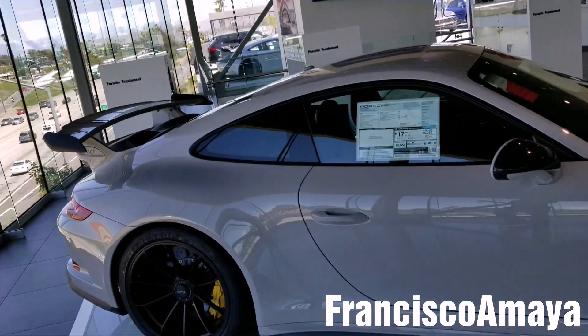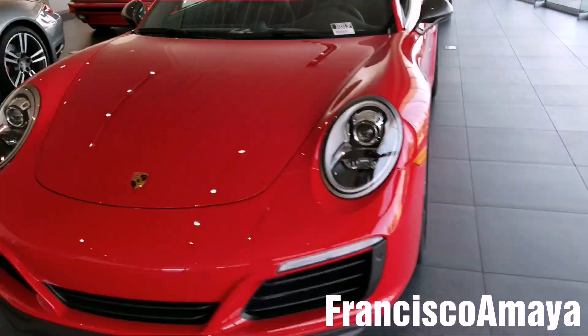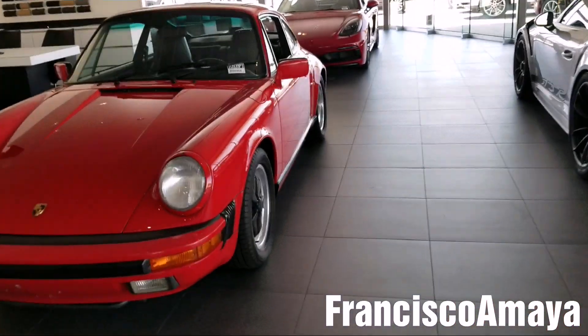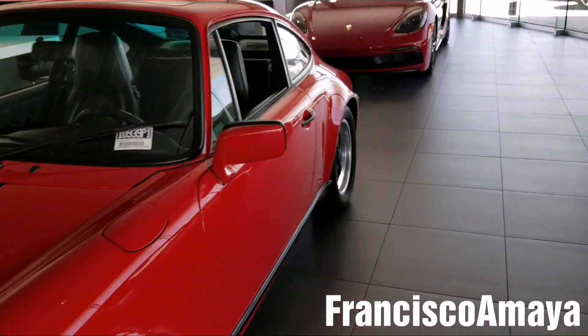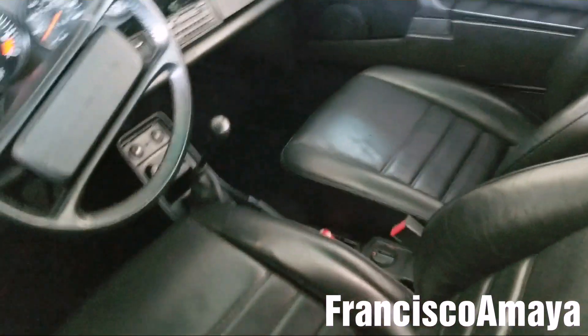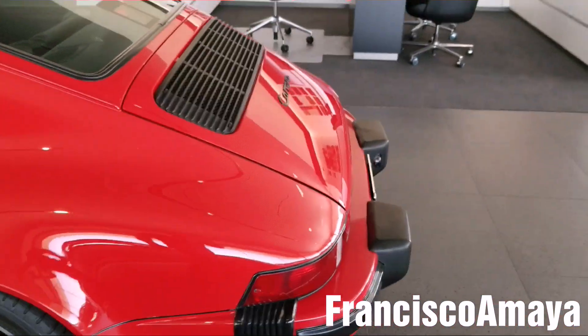So today I am at the Porsche of Riverside, looking at the Porsches all over here — they have some nice models. I'm pretty sure that this one will be the most impressive one, this 911 right here. A classic one, completely unique, really classy Carrera.